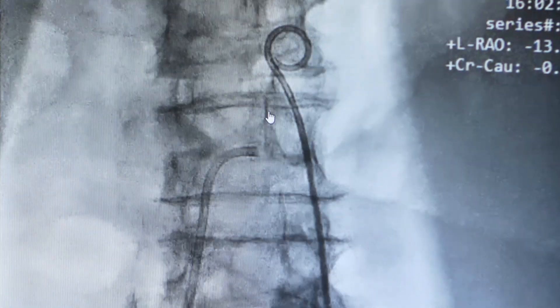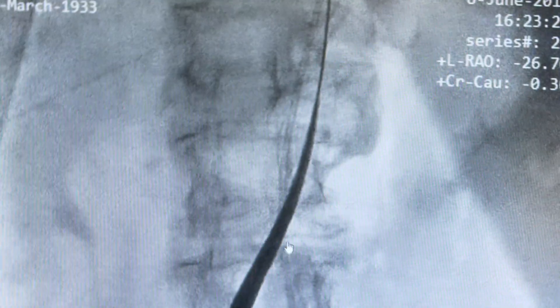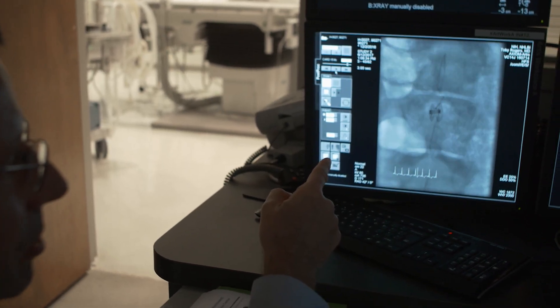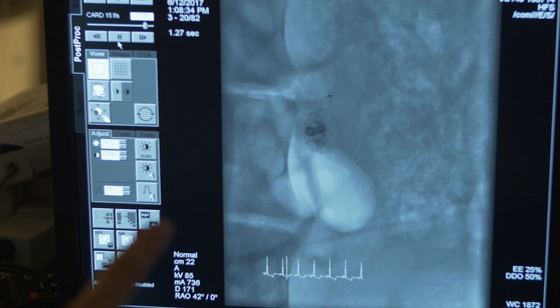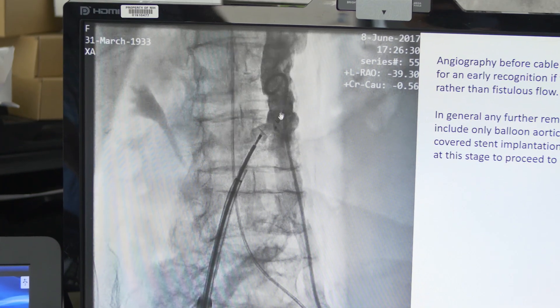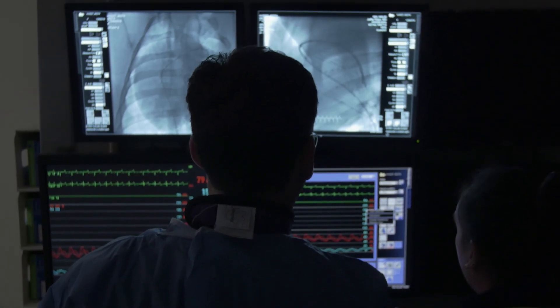In order to help patients benefit from the transcaval technique, we're working hard to make the technique easier for physicians and safer for the patients. We're making a specific device to close transcaval access ports that are safe, retrievable, and immediately stop the bleeding or the connection of blood flow between aorta and vein. I think the transcaval approach stands to help thousands of people a year, assuming it becomes widely adopted.